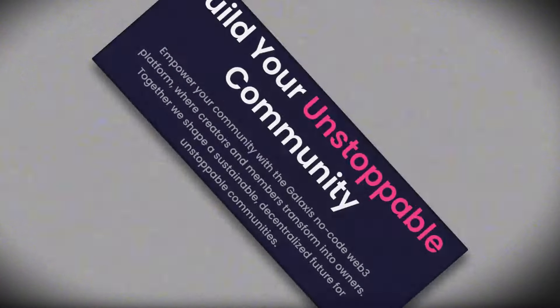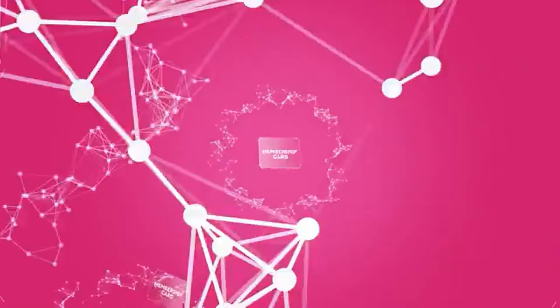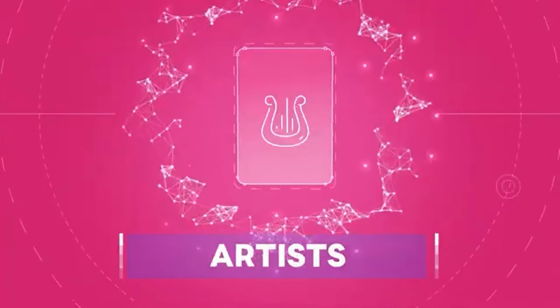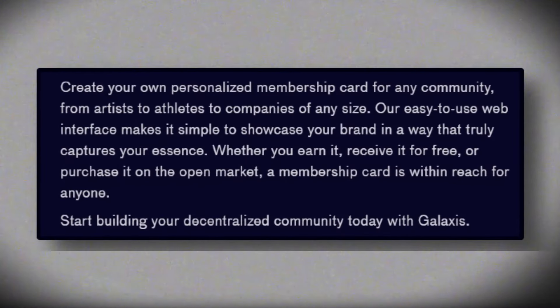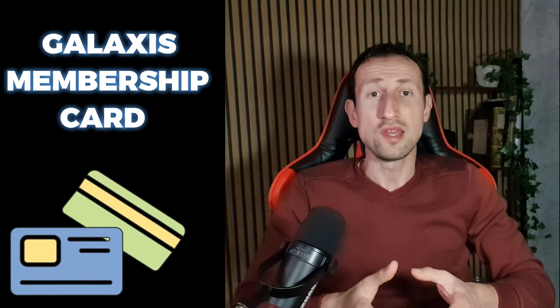Picture this — Galaxis is not just a platform, it's a canvas for your imagination. Here, you can create your very own personalized membership card tailored to any community, be it artists, athletes, or businesses of any scale. With their user-friendly web interface, showcasing your brand's essence has never been easier. Whether you earn it, receive it as a gift, or purchase it on the open market, a Galaxis membership card is within your reach.